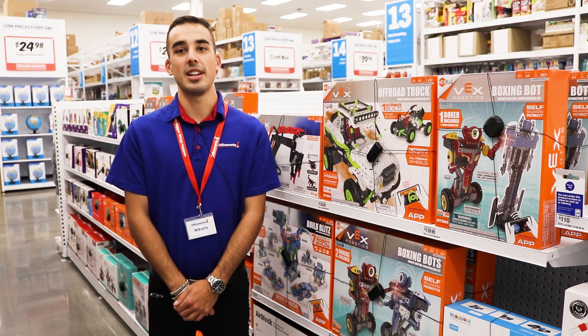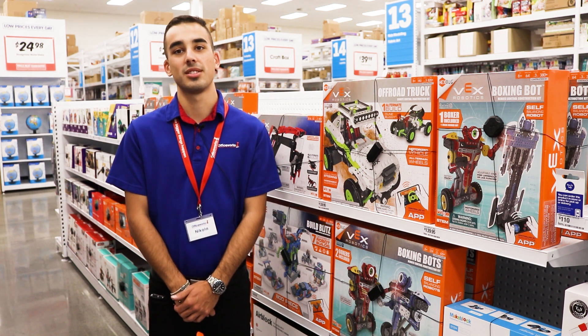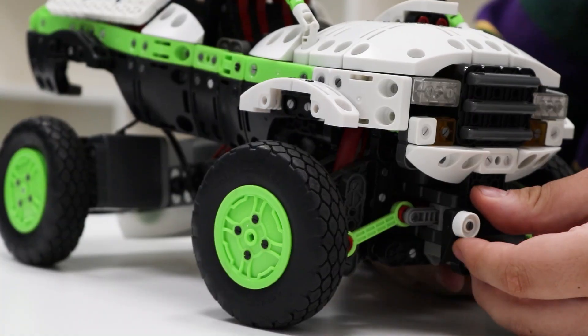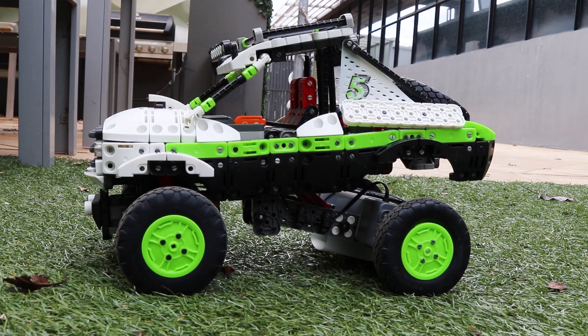Learners can enjoy exciting and educational adventures with a Hexbug off-road truck. This STEM-based construction kit offers snap-on and interchangeable components so that you can mix and match with your other VEX robotics for a fully customized look.